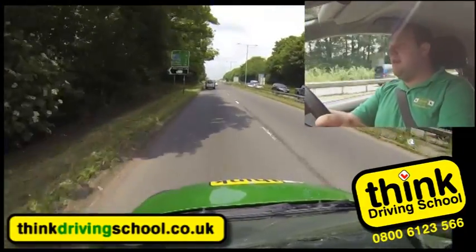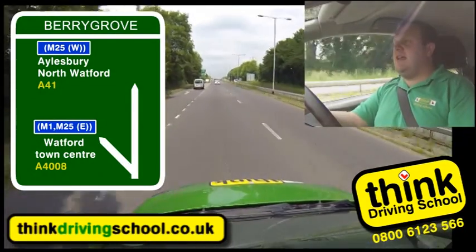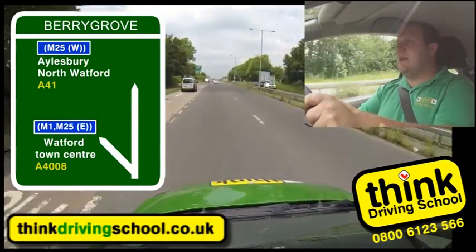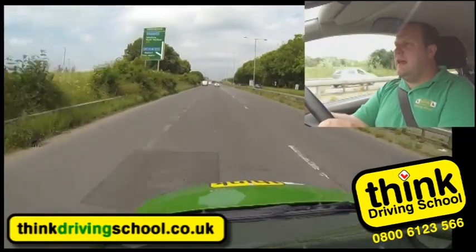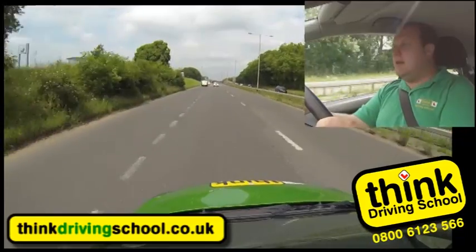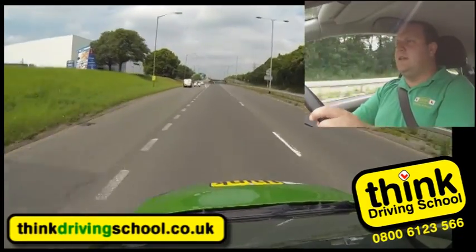There's a big sign up here on the left telling me which way Aylesbury is, and it says straight ahead. So we're not getting off at this exit. This road's national speed limit, so I'm going to get up to speed, although this car's going across last minute. Just checking my mirrors - yeah, that's all fine.